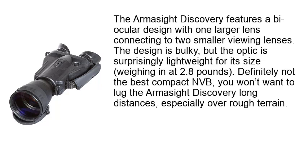The Armasight Discovery features a biocular design with one larger lens connecting to two smaller viewing lenses. The design is bulky, but the optic is surprisingly lightweight for its size, weighing in at 2.8 pounds. Definitely not the best compact NVB, you won't want to lug the Armasight Discovery long distances, especially over rough terrain.